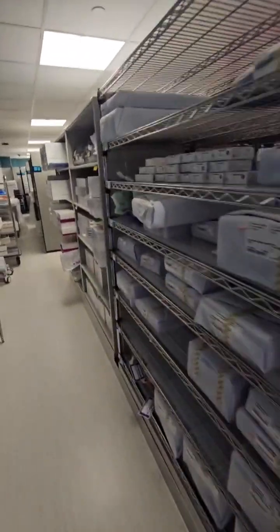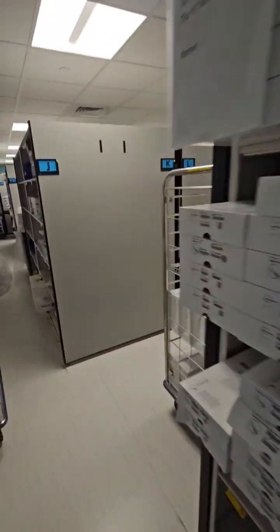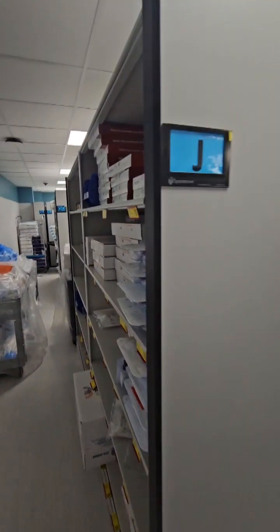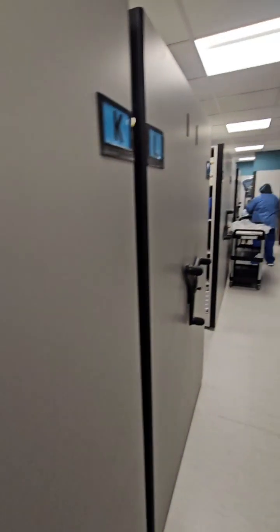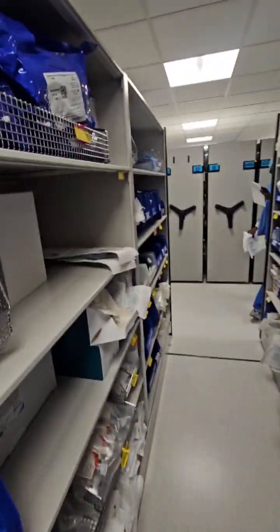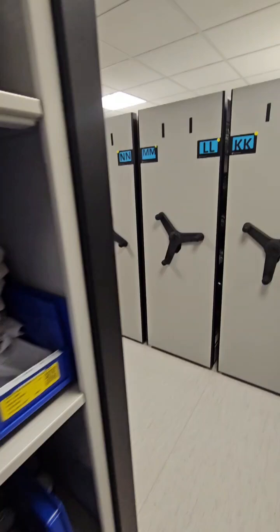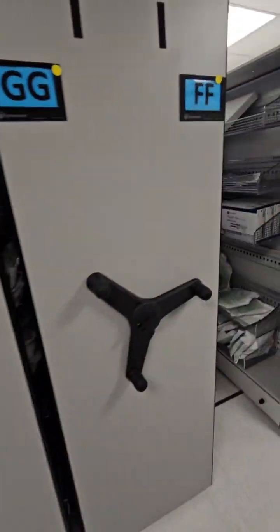These are surgical instruments, but we also pick what's called disposable instruments. Disposable instruments are one-time use — they're sterilized by the manufacturer, and technicians pick those items, such as gloves, gowns, drapes, and disposable medical devices, etc.